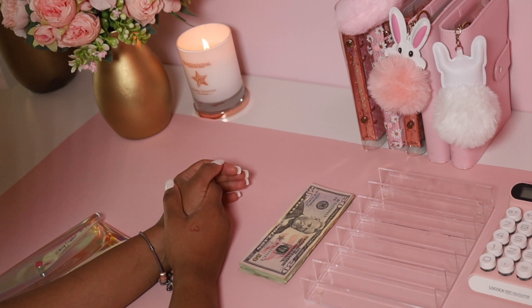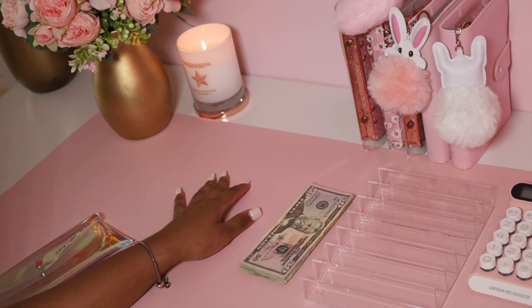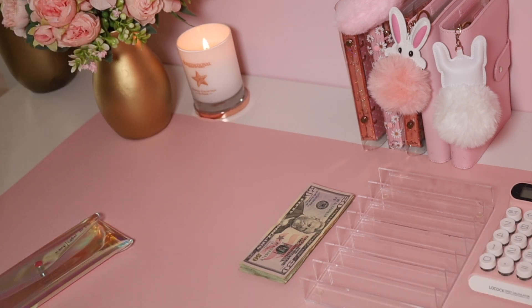Hello my loves and welcome back to another video! I'm so excited to be here. I've finally renovated and gotten a bigger desk — it feels so good to have so much space.